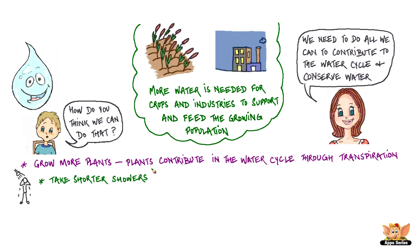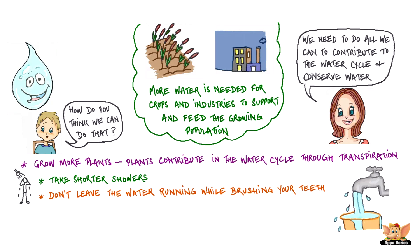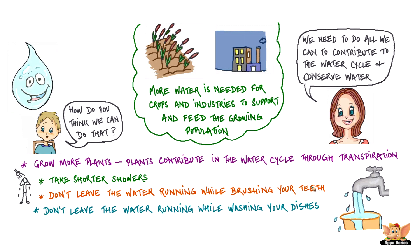We can take shorter showers, as a lot of water is wasted when we have a shower. Don't leave the water running while brushing your teeth. Don't leave the water running while washing your dishes. And harvest rainwater to be used for different purposes, like watering the plants later and even for cleaning.